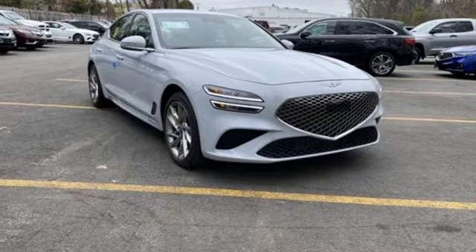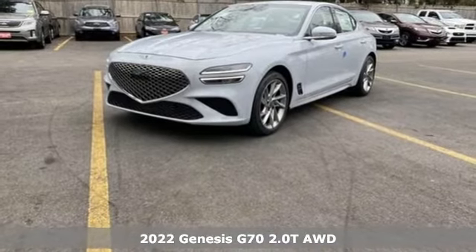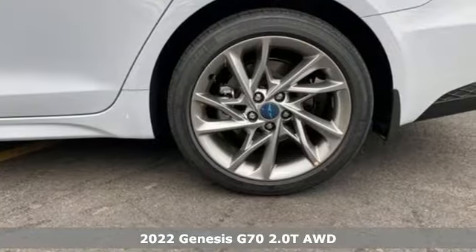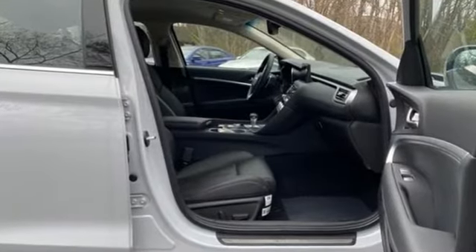Here's the new 2022 Genesis G70. Sophisticated elegance with athletic performance and attention to detail equals one lasting impression. You'll look forward to every drive with features like these.